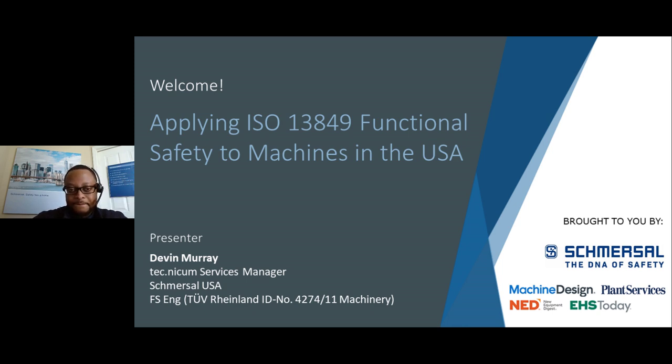Please be aware that today's session is being recorded and will be available on the Machine Design, New Equipment Digest, EHS Today, and Plant Services websites within the next week. You'll be notified by email when the archive is available.